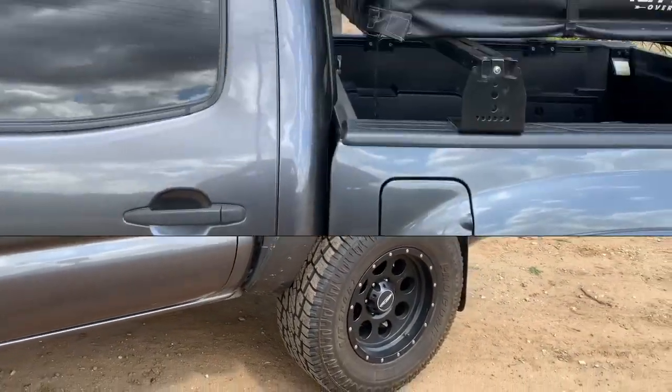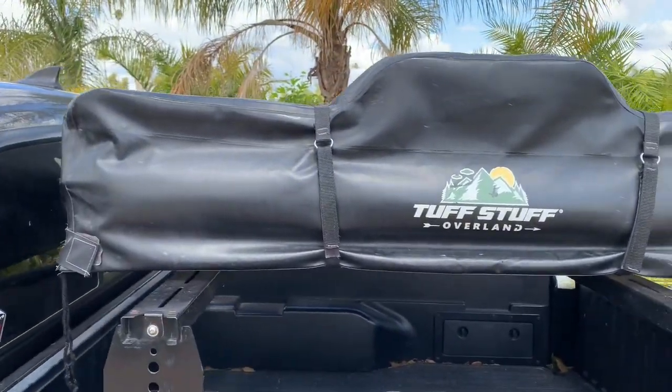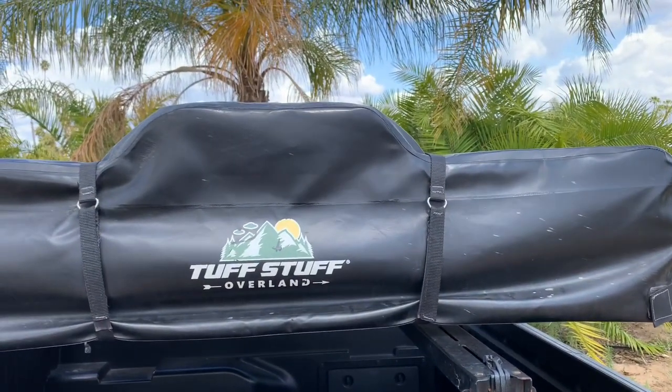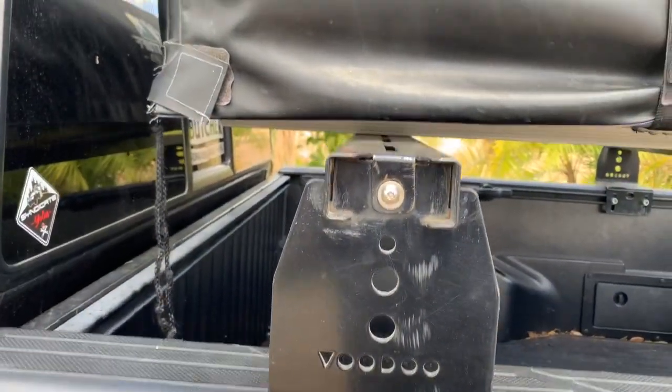A little more towards the back here, I do have the Tough Stuff three-person rooftop tent — this is the Ranger model. I will post pictures and a link in the description so you guys can take a look at that if you're interested. I am sitting on the Voodoo bed rails here.